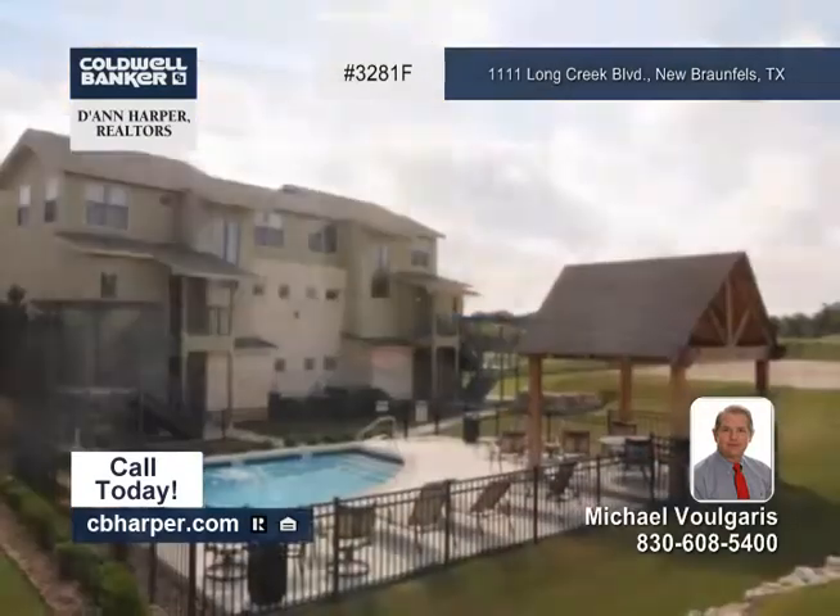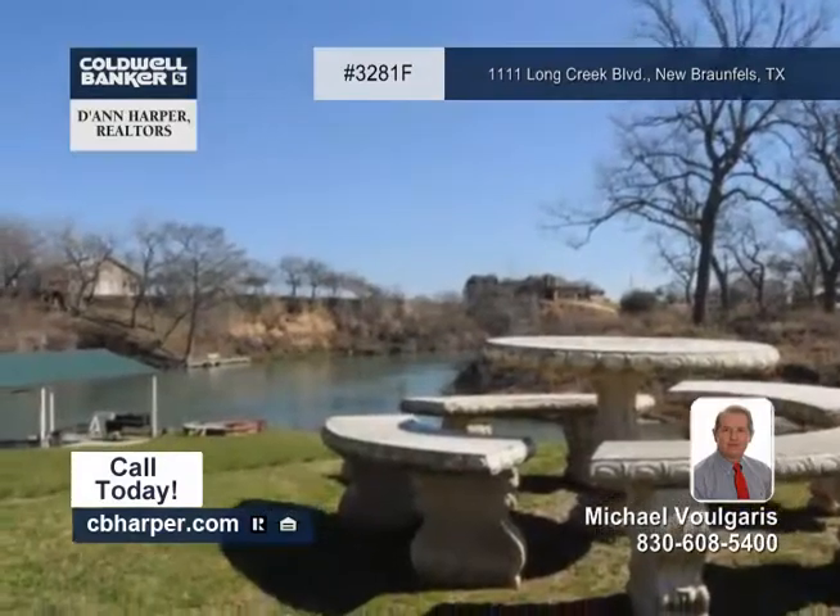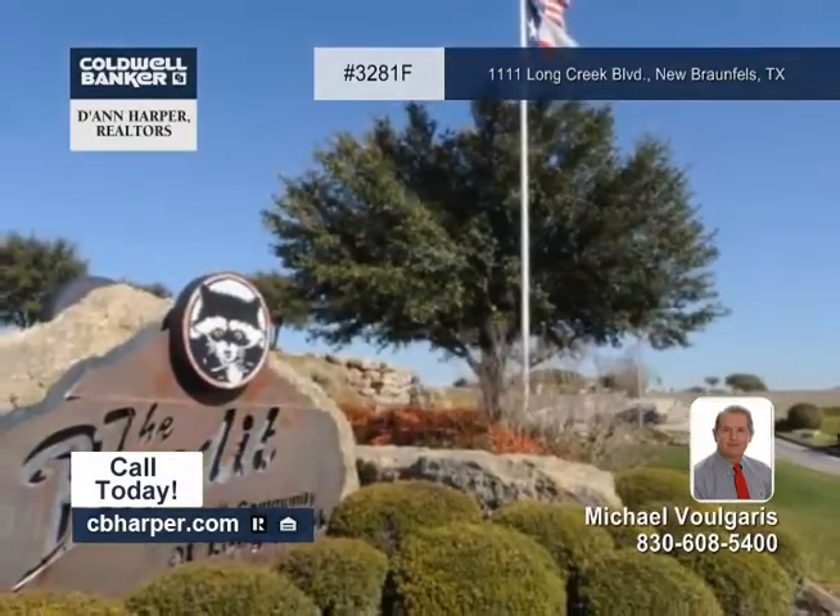Amenities here include golf course access, river park access, a swimming pool, and access to Lake McQueenie. For more info, visit with Michael.